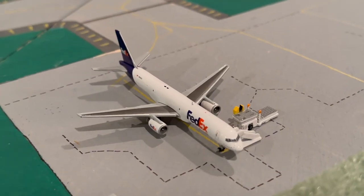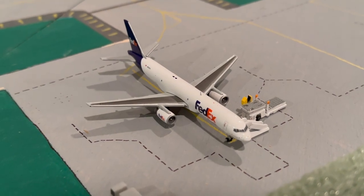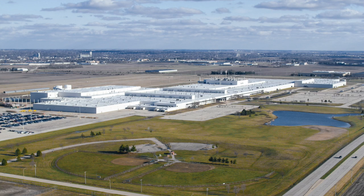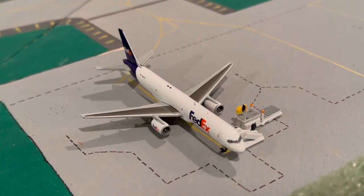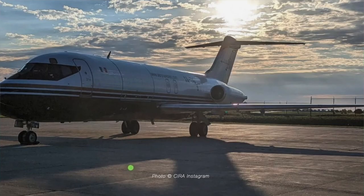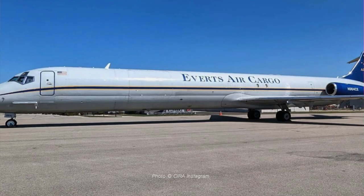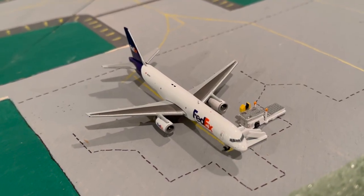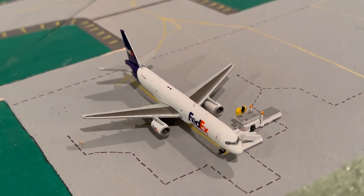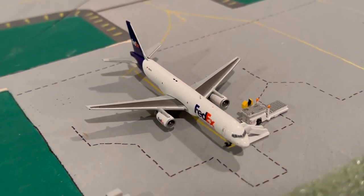FedEx is the only cargo airline flying regularly to Bloomington, but recently there have been some interesting charter cargo flights. Rivian, the electric car company, opened a factory in Normal — Bloomington's twin city — two or three years ago, and because of that new factory, Bloomington has been getting cargo charter flights primarily from Aeronaves TSM, bringing in DC-9s, MD-80s, and CRJ 200 freighters — mainly car parts for the electric vehicles built at the factory.